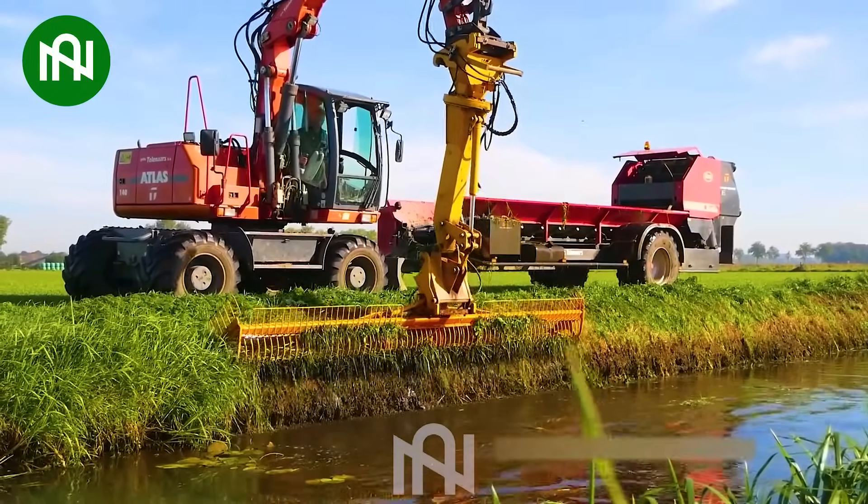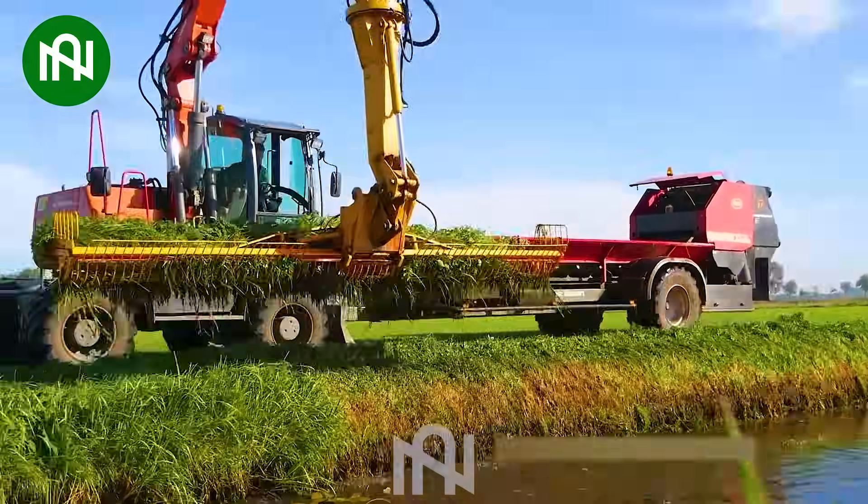This machine simplifies ditch grass cleanup to maintain clear and efficient waterways.